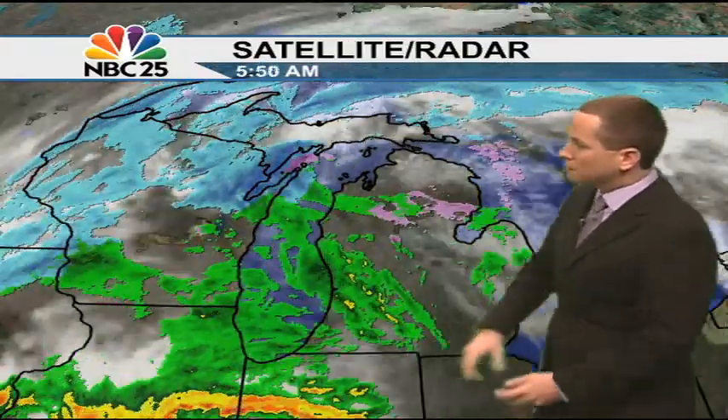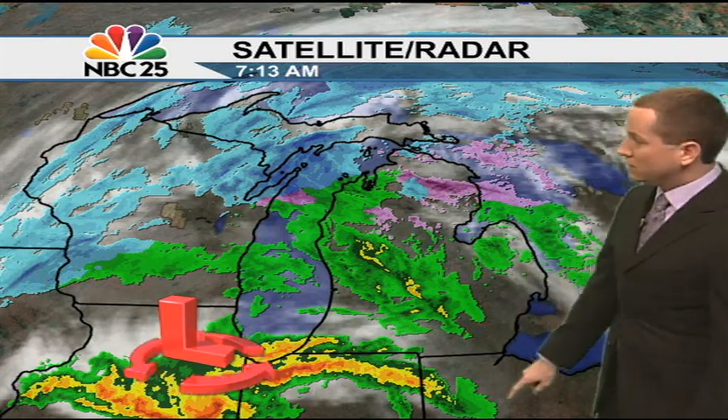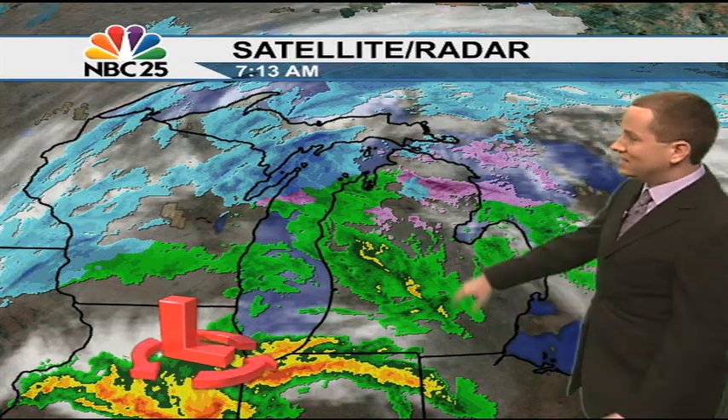Here's the setup: an area of low pressure now hovering across portions of Illinois. Look at this band of showers and storms out ahead of it — that indicates some warm air being drawn to the north, and there's also some thunder in there as well. This is going to give us the potential to see some thunderstorms even as we go throughout the day today.